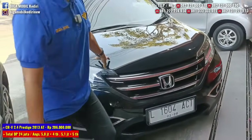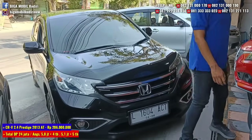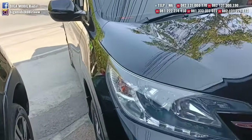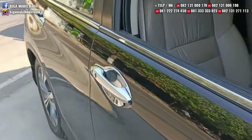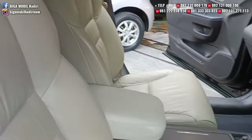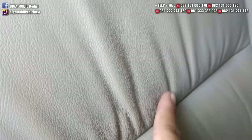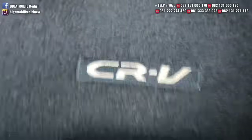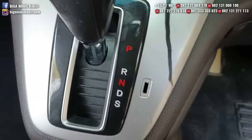Berikutnya ada Honda CR-V 2013 matic 2.4. Nyaman banget mobilnya. Kondisi tahun segini masih bagus, benar-benar bagus. Jok asli masih utuh, biasanya kalau mobil capek jok-joknya sudah retak-retak. Karpetnya juga masih seperti ini. Service record di Honda.